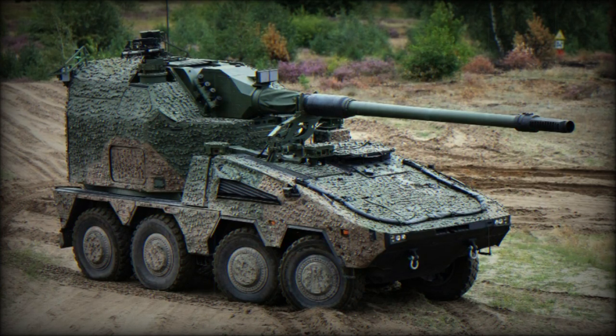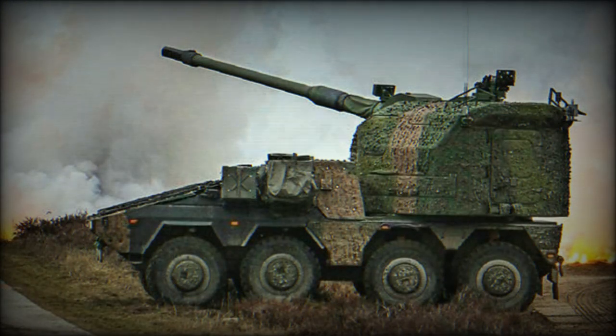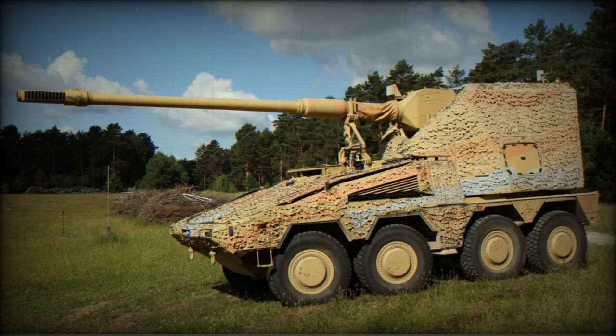The Boxer RCH-155 has an advanced fire control system. It receives target data via radio or data link, and the gun is automatically laid using the fire control data. This howitzer is aimed and fired by the crew remotely from the cab, though in case of emergency or failure it can be loaded and fired manually. It takes approximately 30 seconds to open fire, and out-of-action time is also as short as 30 seconds. After firing the last round, the vehicle can leave its position to avoid counter-battery fire.